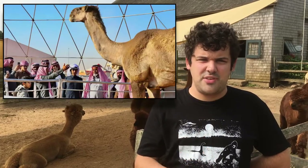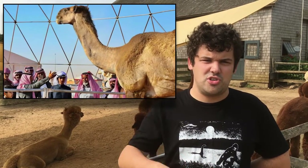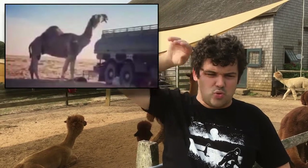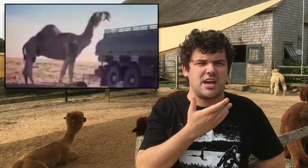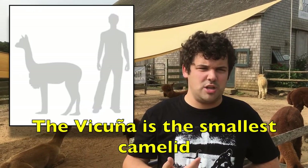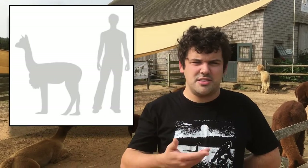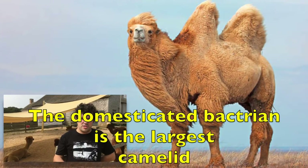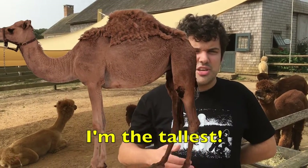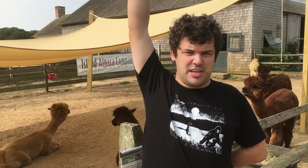The largest, heaviest, and tallest camel ever stood 12 feet tall when it lifted its head and neck up, weighed two tons, and had a neck four feet long. The vicuña is the smallest of all camelids, only about the size of a man. The domesticated two-humped bactrian is the largest and heaviest, tipping the scales at two tons, and the one-humped dromedary is the tallest, towering up to 12 feet tall.